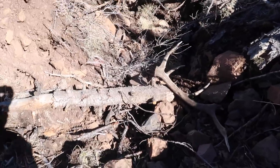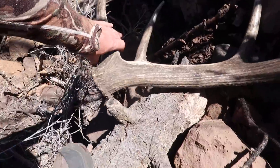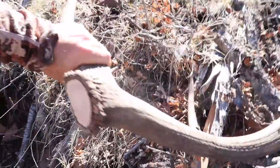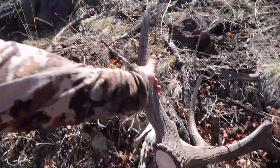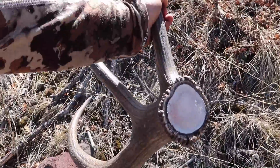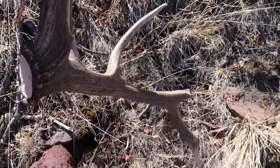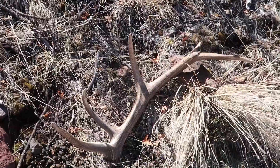Too many antlers to go find to sit around and look at this for too long. But it sure looks like the other side of the one I picked up — same shape of the burr, and just kind of short and stubby and busted up. Go figure that he's all broke up.